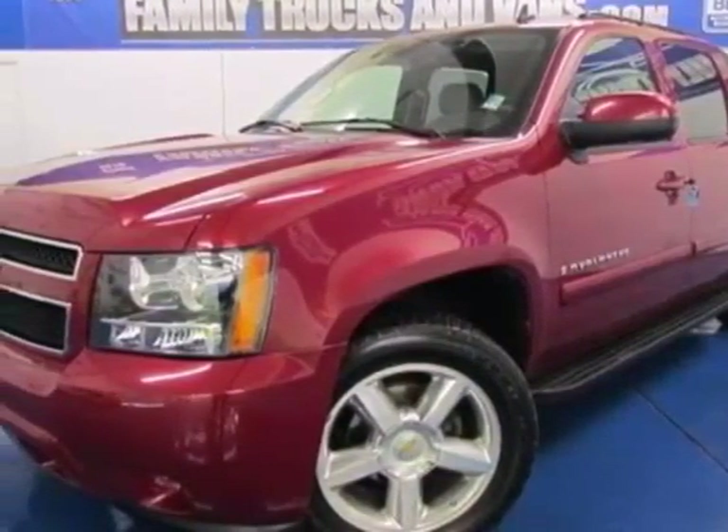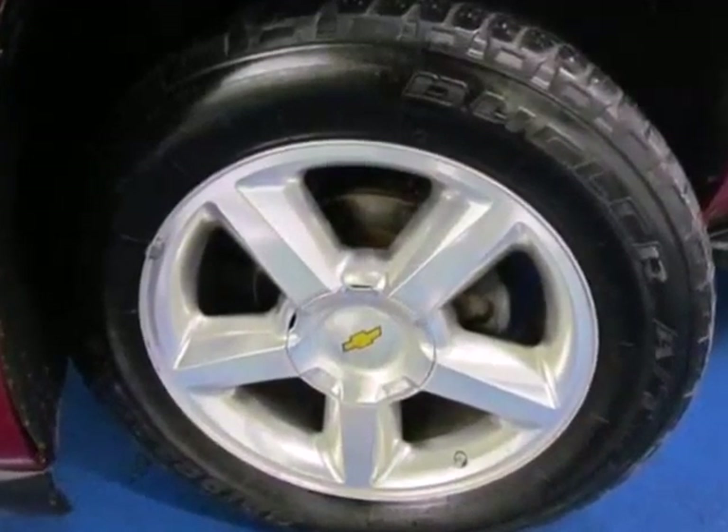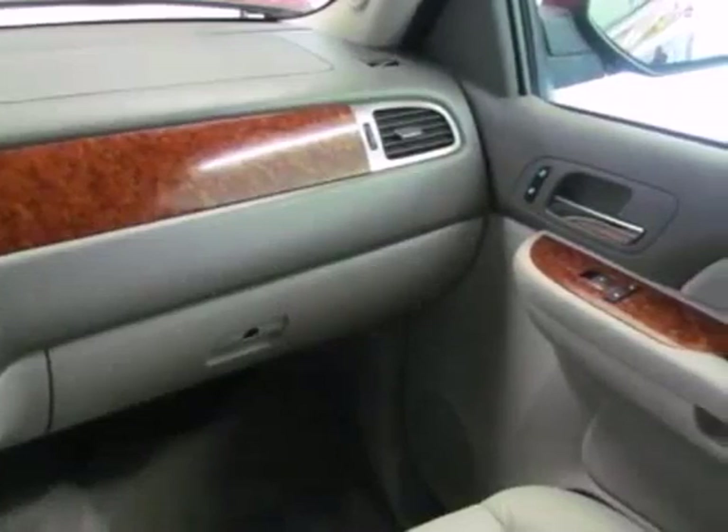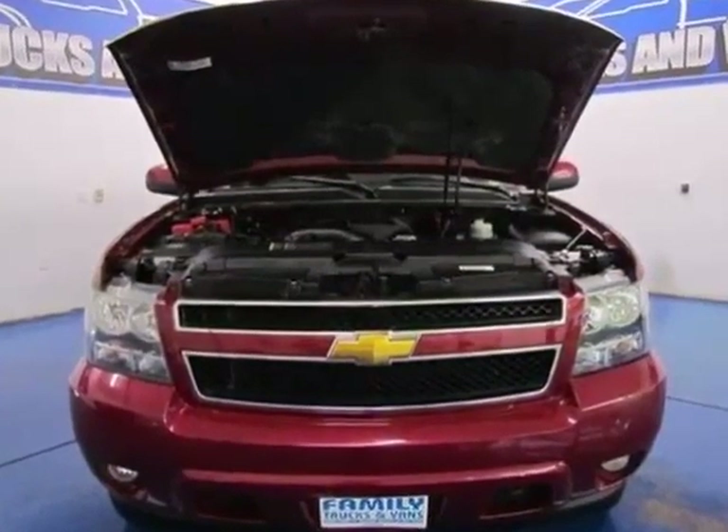Here's a 2007 Chevrolet Avalanche. Inside you'll find a multi-speaker stereo sound system with a CD player, OnStar Emergency SOS, internet access capability, and dual zone air conditioning.